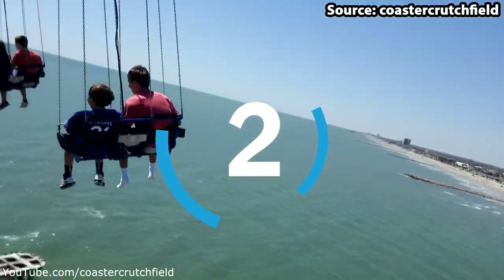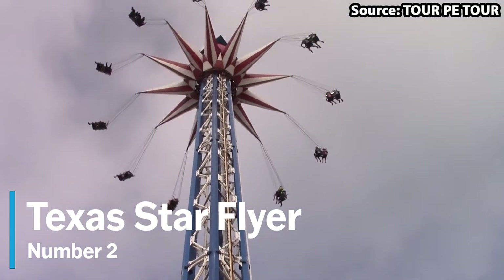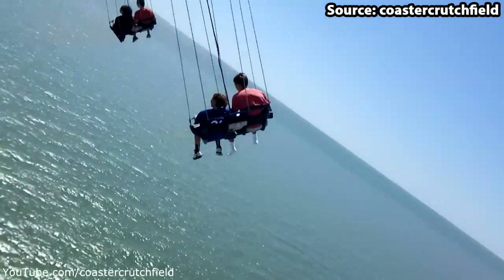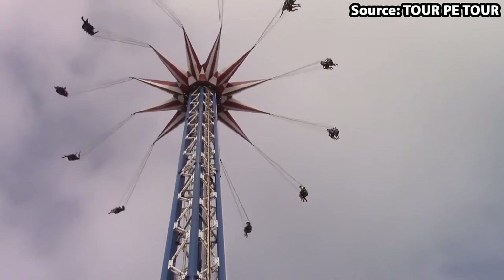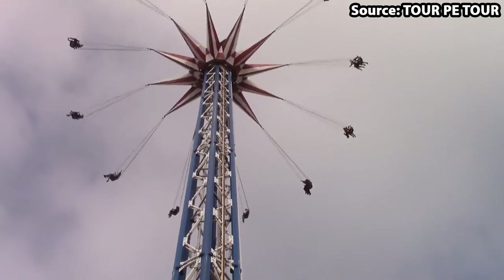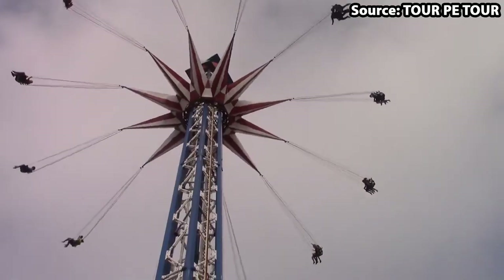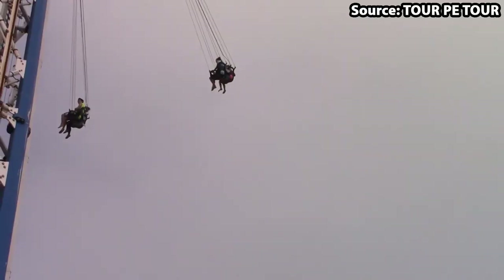If you are scared of heights, skip to number one. For our number 2 spot, we have Texas Star Flyer. Standing at a height of 230 feet above sea level, already some of you are going to say no way. But it does not stop there — once you have made it to this petrifying height, you and up to one other thrill seeker will begin to swing outwards over the sea edge, providing a fantastic view across the pier, sea, and surrounding area, in addition to a ride experience that is, needless to say, intense.